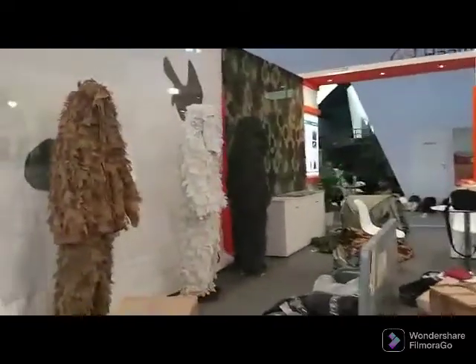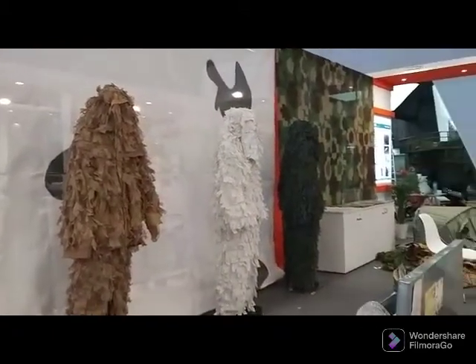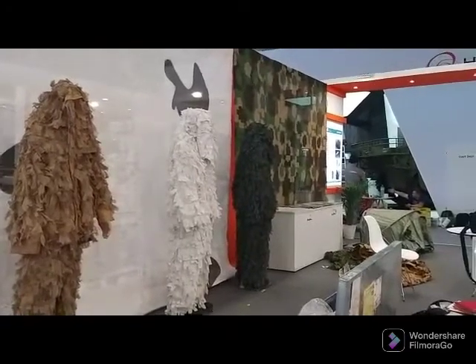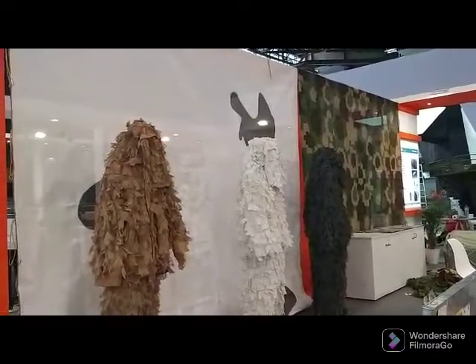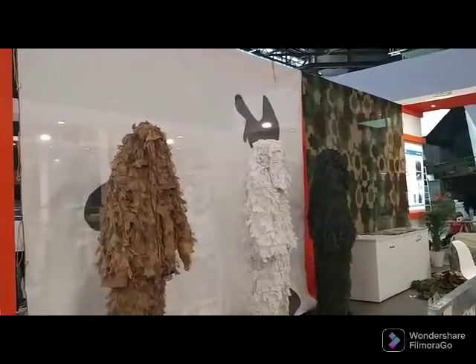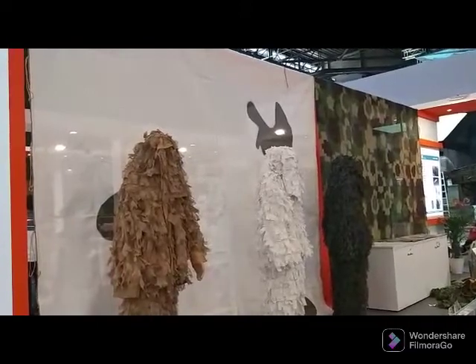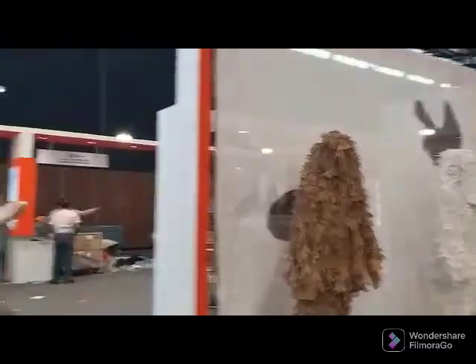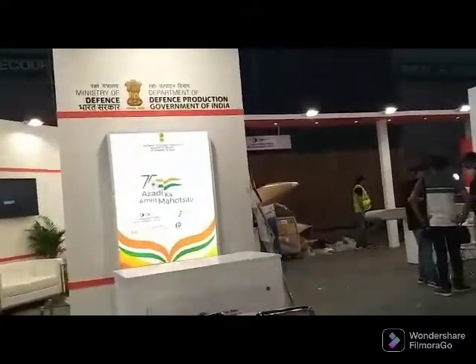This is a company from Nasik which has come with this camouflage. It's very nice to see that this time the India Pavilion has companies coming from small cities. The Atmanirbhar Bharat and the Make in India initiative has really put its foray into smaller towns.